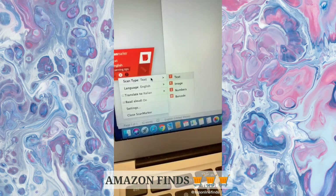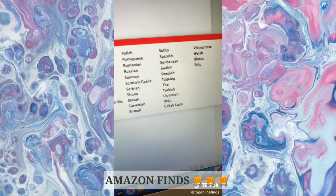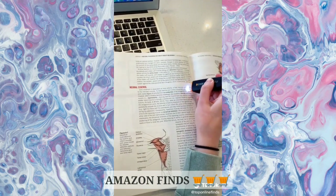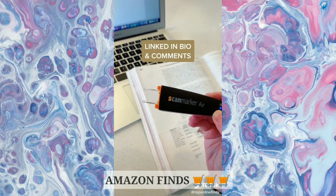You can switch up the different settings depending on what you're scanning, whether it's text, an image, a number, or a barcode. You can also translate any sentence into 40 different languages — just glide it over the sentence and it will automatically translate it and read it aloud in the language you chose. This is honestly so helpful for college students and it can save you so much time.